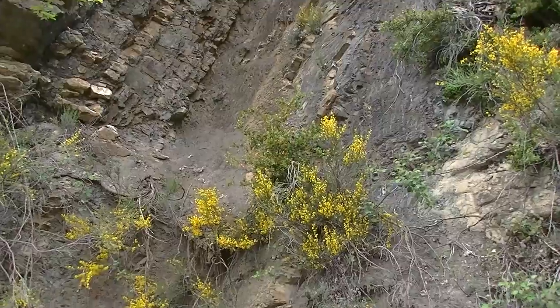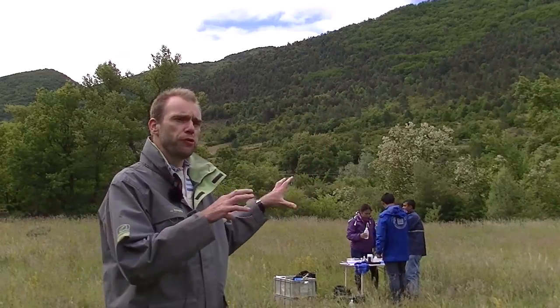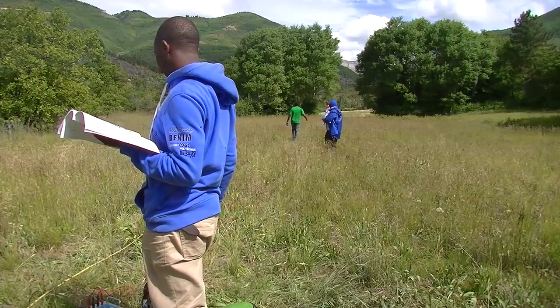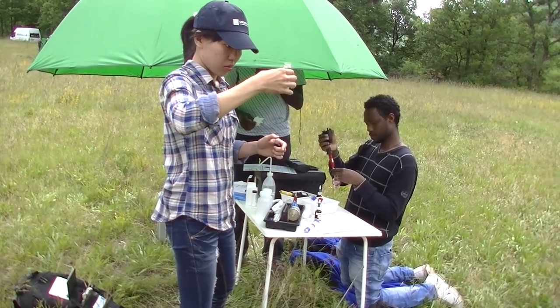The second and third day are experimental days, in which students learn to use several tools and do field experiments with discharge measurements, geophysical surveying, drilling, borehole log descriptions, and some chemistry. We also look at sediments in rivers.